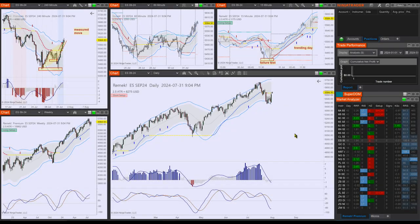Hi there, Frankie here for premium members for the trading day of August 1st, 2024, a Thursday. Here we are after the FOMC and we had a good day — we hope that you did too.